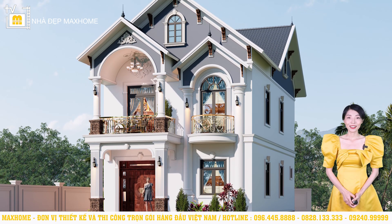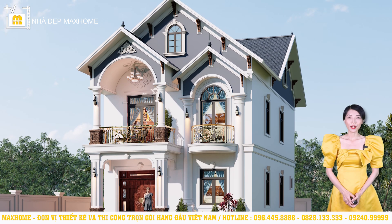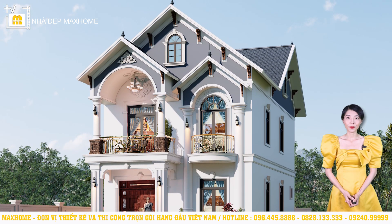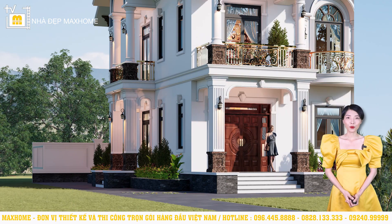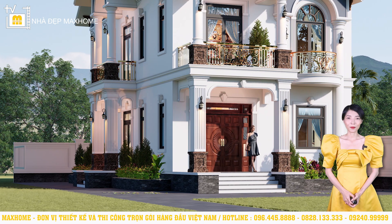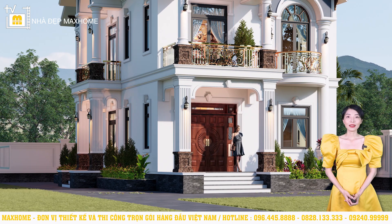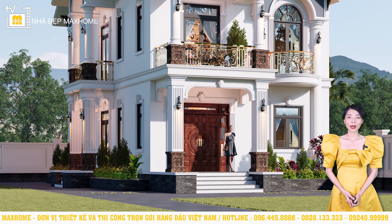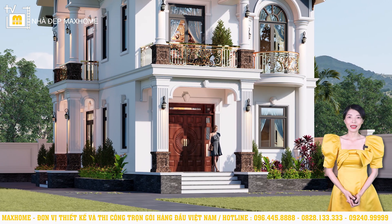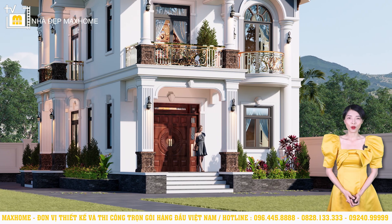Regarding decorative details, this project features arch systems, recessed molding lines, semicircular balconies, and more. At the balcony positions, we use artistic iron railings. Going into more detail, at the base of the walls, we used natural stone cladding to protect the wall base. To create balance with the roof above, we designed 5-step stairs with a height of 0.75 meters. For Thai-roof buildings, we should avoid designing only 3 steps, as that would cause the building to lose its proportional balance.